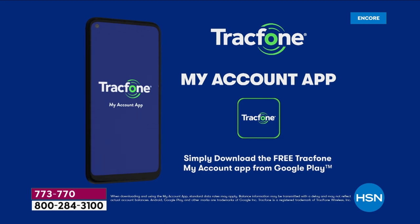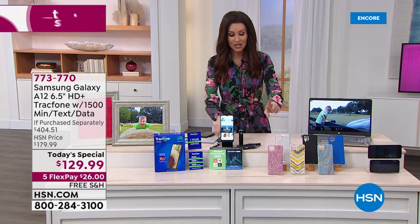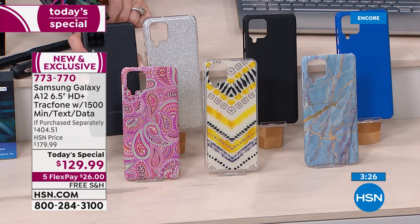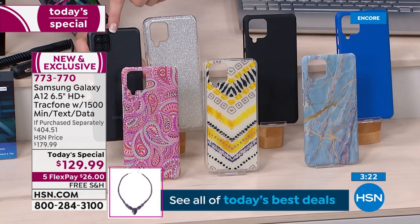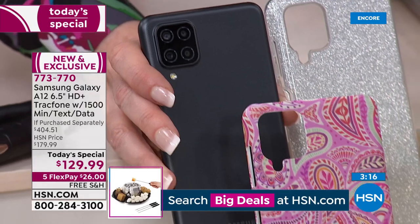Your item number here on our Today's Special is 773-770. All you do is give us a phone call, talk to one of our representatives, and then you choose the color of your case. If you've ever gone back out to a store and tried to pick a case for a specific Samsung phone — there are a lot of different ones out there — you want the one with the four lenses, and this case perfectly fits it.